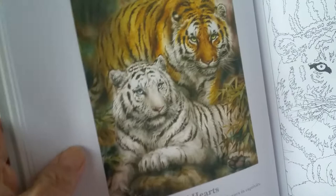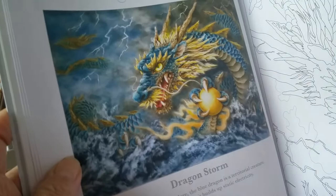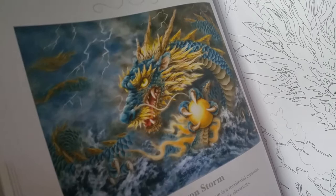It says tigers live for about 10 years in the wild and 20 years in captivity. And here's the line art for that one. Totally unbelievable. And here's the mystical part — Dragons. She explains a lot about dragons. I didn't know that Asian dragons don't have wings. And there's the line art. It's a nice light line. It's not really thick. It'll be possible to maybe disguise it.